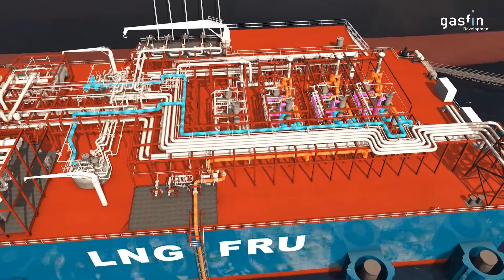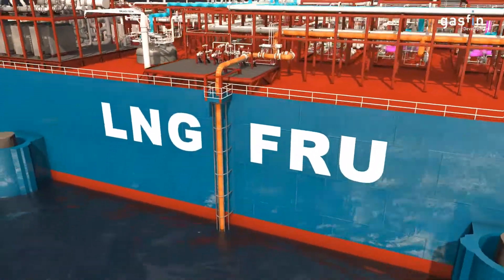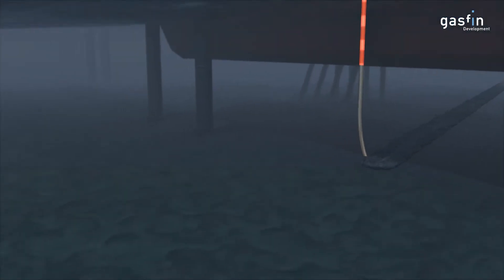The resultant natural gas is then sent to shore, at the required pressure, via a flexible riser and subsea pipeline.